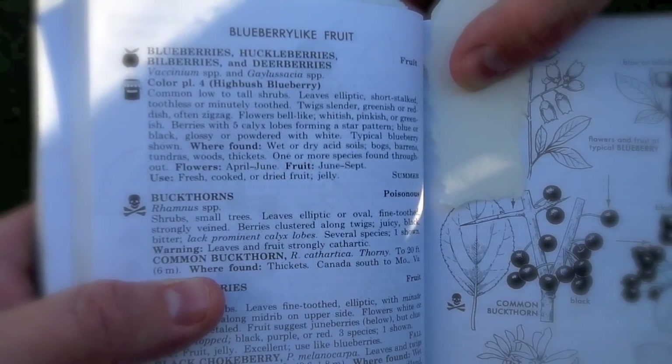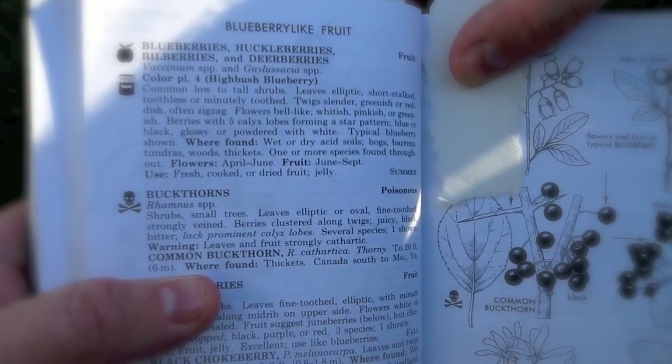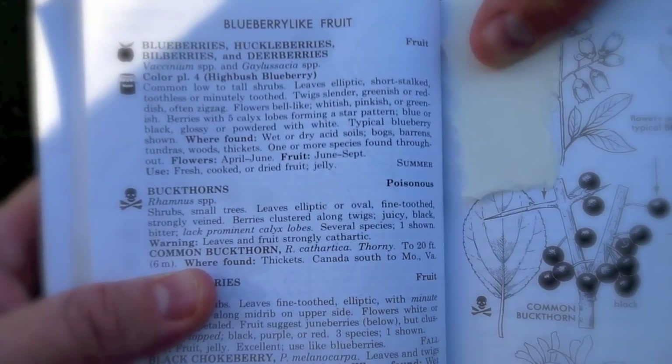Uses: fresh — you can eat them straight off the plant — cooked, or dried fruit. And obviously jellies and jams are all great with blueberries. Time of year: summer.